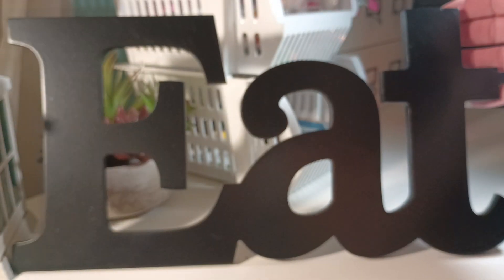I also got just this for the kitchen — just an 'Eat' sign. And those — alright, let me show the charms so I can get them out of the way.